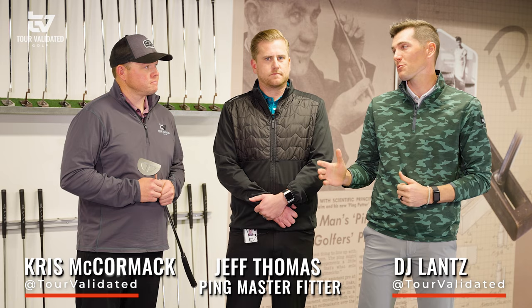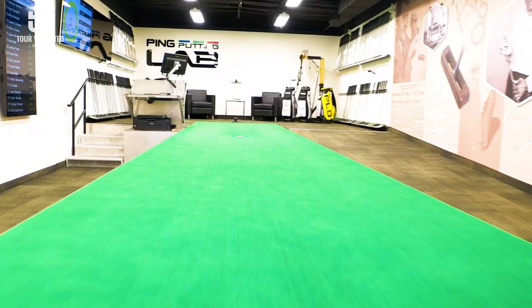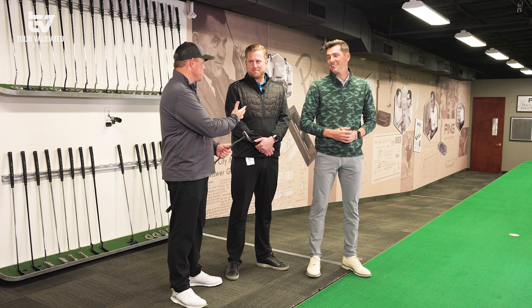Hey everyone, welcome to Tour Validated. My name is DJ Lance, joined by Chris McCormick and Jeff Thomas. Today we are in the PING Putting Lab — very exciting. Looking around this place, I'm already so pumped to get into it. So Chris, what are your thoughts on this environment? First of all, thanks for having us over.